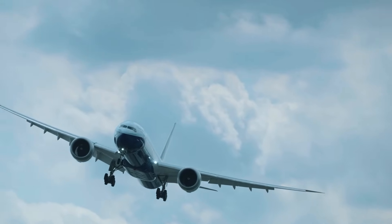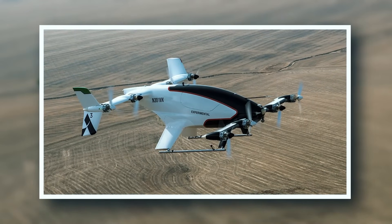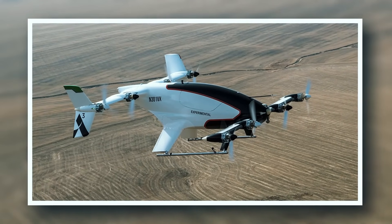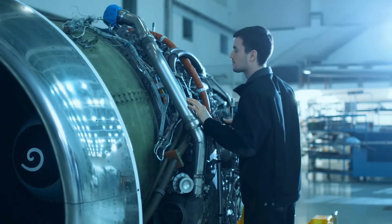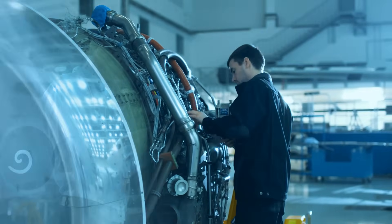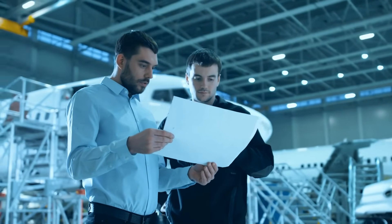The Vahana Urban Air Vehicle is capable of vertical takeoff and landing, ideal for city commuting between buildings. Equipped with eight electric motors and autonomous flying capabilities, it offers a range of 45 kilometers and cruises at 190 kilometers per hour.